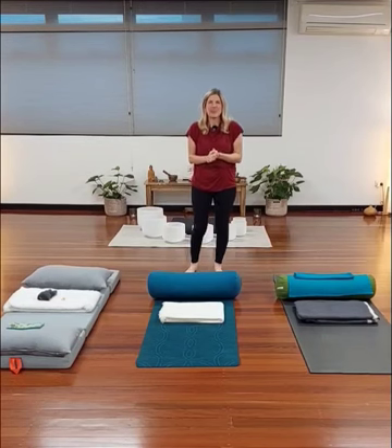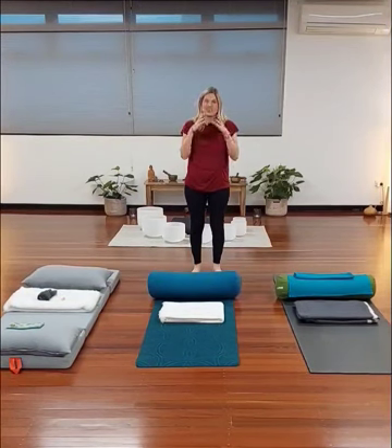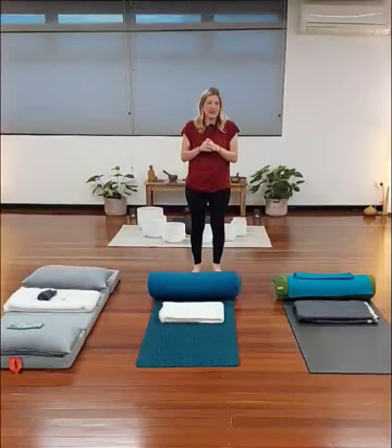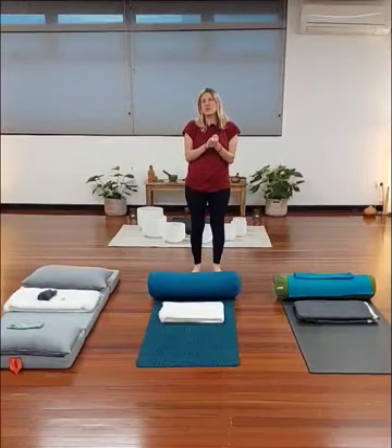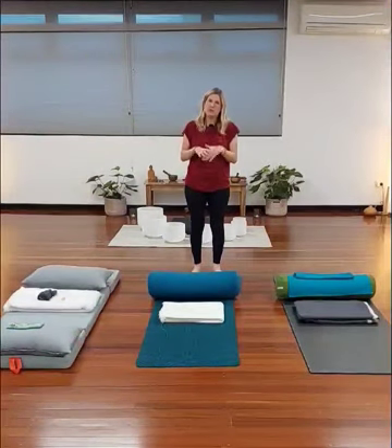Hi, Faye here from Sunflower Reiki Brisbane. I wanted to do a video for those who haven't been to a sound bath before and show you what you can think about bringing. When you book a ticket with me, I do send information about what you can bring, but I wanted to do a video as well.